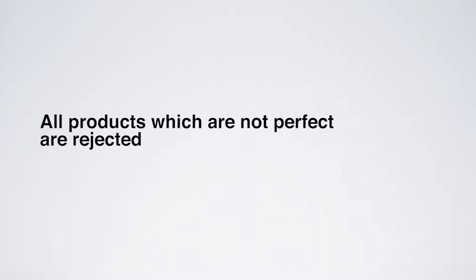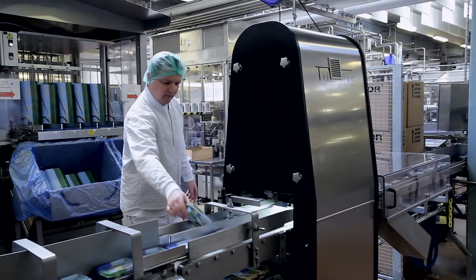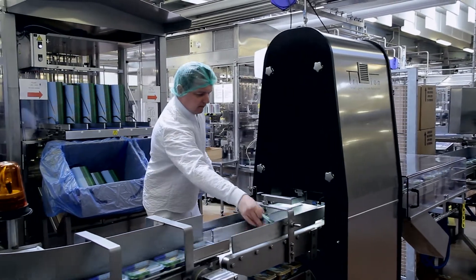We decided to acquire a TriVision system here at our dairy to meet customer requirements and ensure the article they received was the one we'd promised — making sure the wafer was in place, that the packaging was right, and knowing they would leave our dairy with the right quality and product.